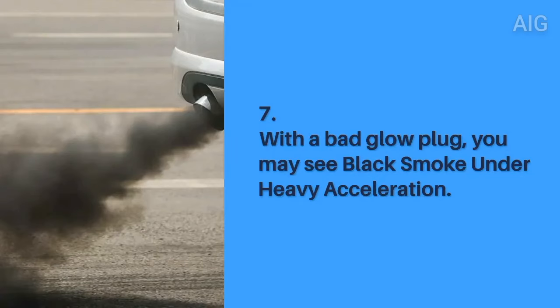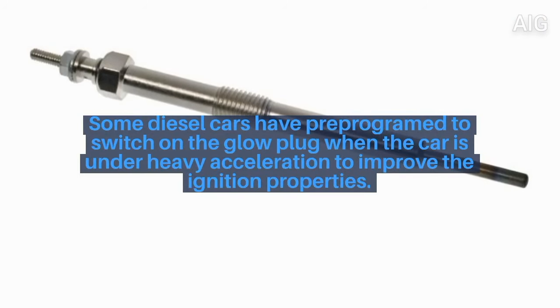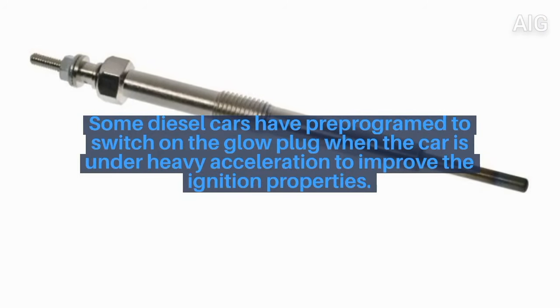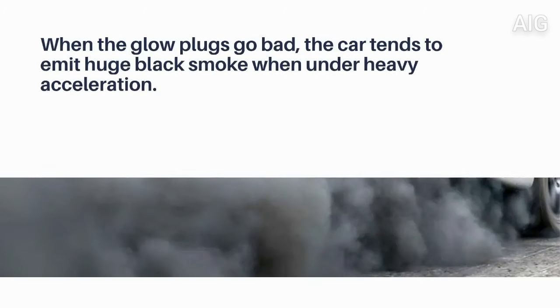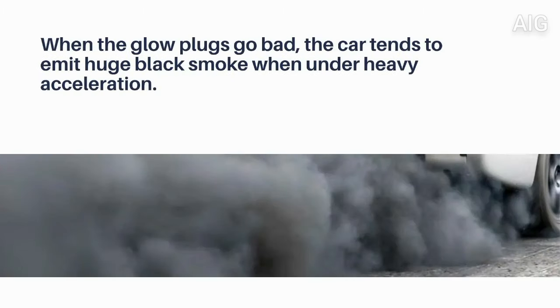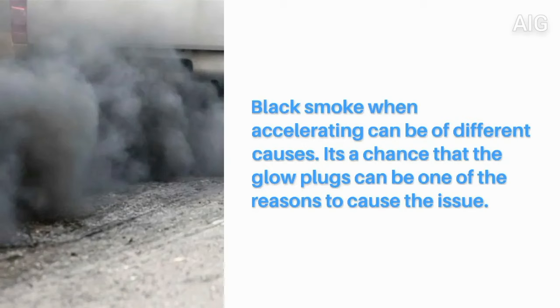7. With a bad glow plug, you may see black smoke under heavy acceleration. Some diesel cars are pre-programmed to switch on the glow plug when the car is under heavy acceleration to improve the ignition properties. When the glow plugs go bad, the car tends to emit huge black smoke when under heavy acceleration. Black smoke when accelerating can have different causes, and it's possible that the glow plugs can be one of the reasons.